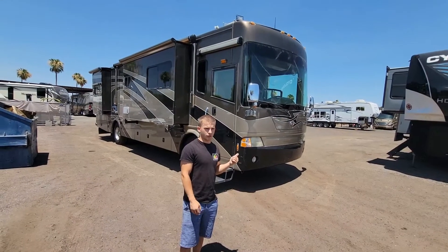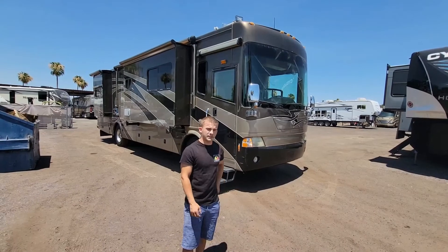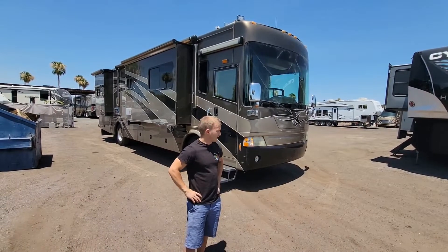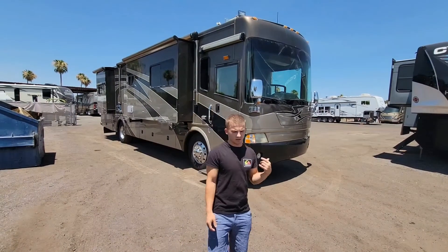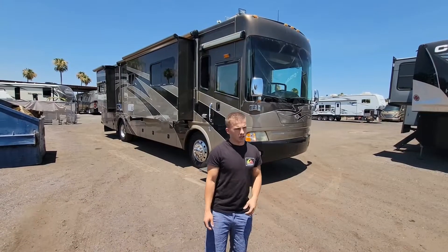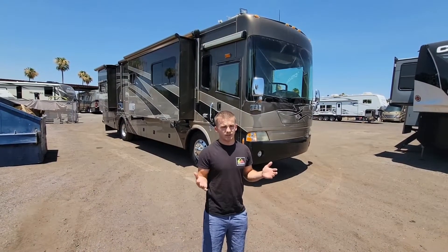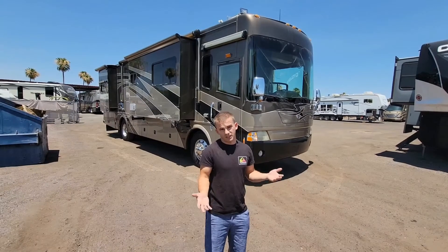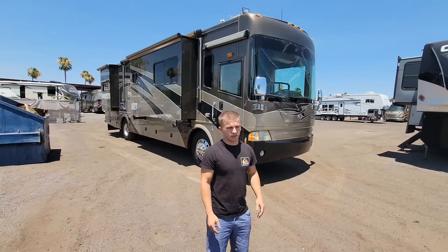This is a 36-foot Country Coach - the 360 Aspire. It's got the 360 Cummins in it and it is 36 feet in length. It's got two slide outs on one side and one slide out on the other side. It does have 120,000 miles on it, but that's nothing to be scared of with a diesel pusher - it is almost 15 years old now, so that's to be expected.